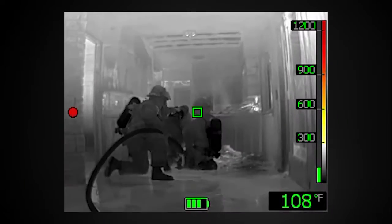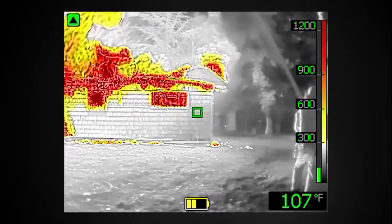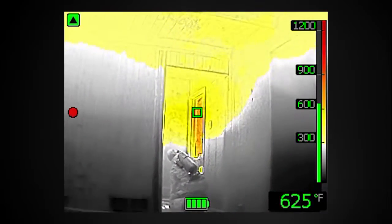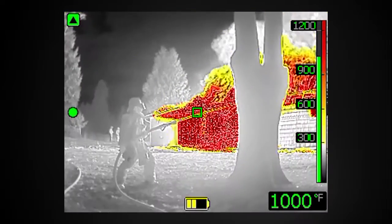Thermal imaging has advanced light years from our last generation of cameras. We're able to not only see the conditions in black and white — now we can see it in living color, and it's like being able to see for the first time again. We're able to make more sound decisions both at the command level as well as at the tactical level, allowing us to put out fires more efficiently, much more quickly, and much safer than ever before.